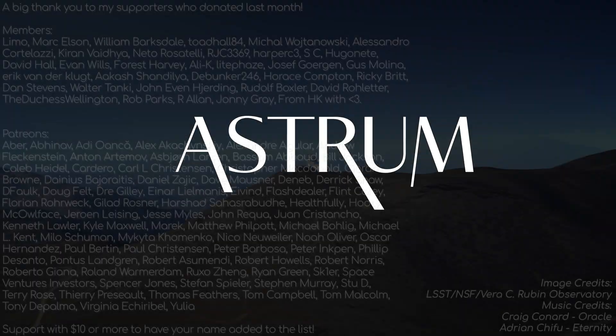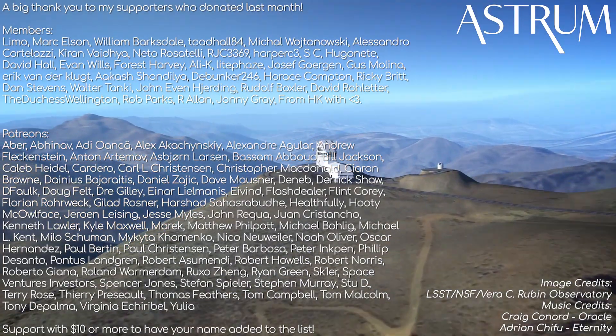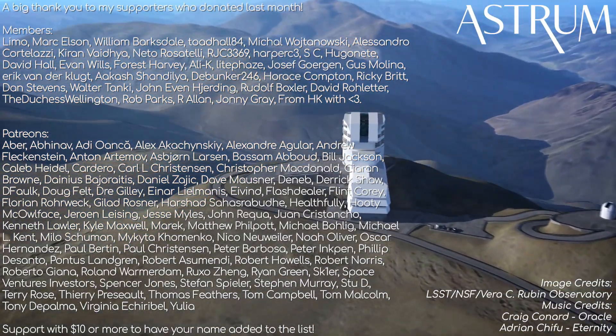A big thank you as well to my patrons and members — your support means a great deal. All the best, and see you next time.